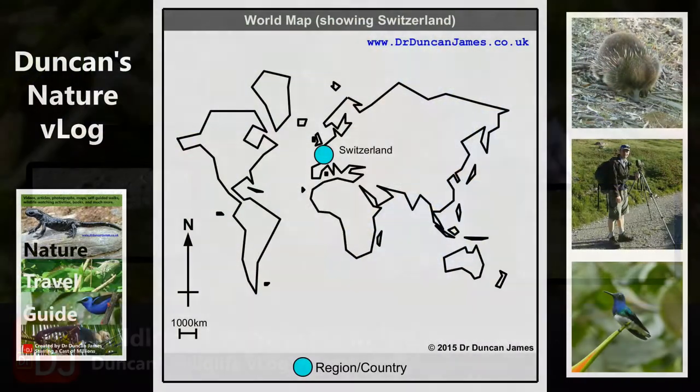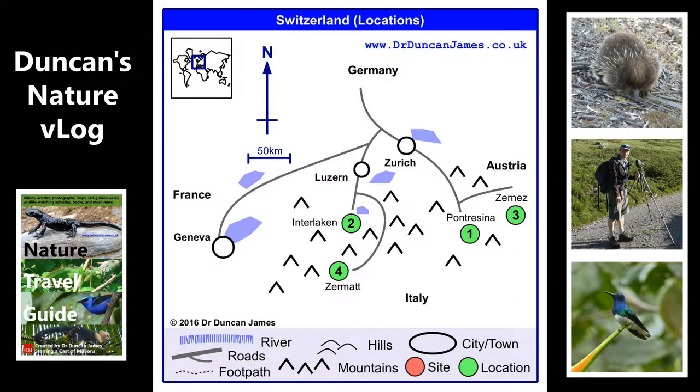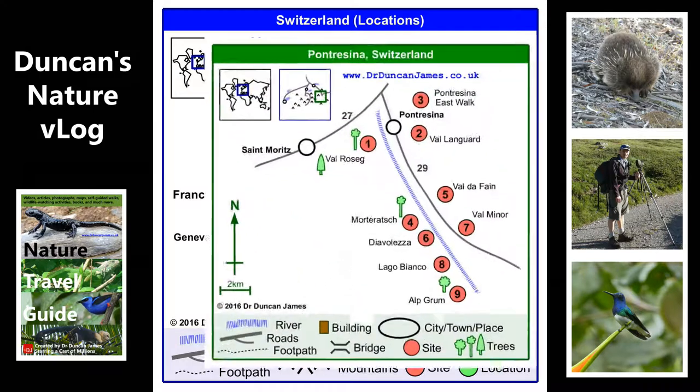Very exciting, which is why we're going to Switzerland. In particular, this video is based in Pontresina. I think this is a good video to talk about how these reflect what you might typically see if you're on holiday making a bit of an effort.